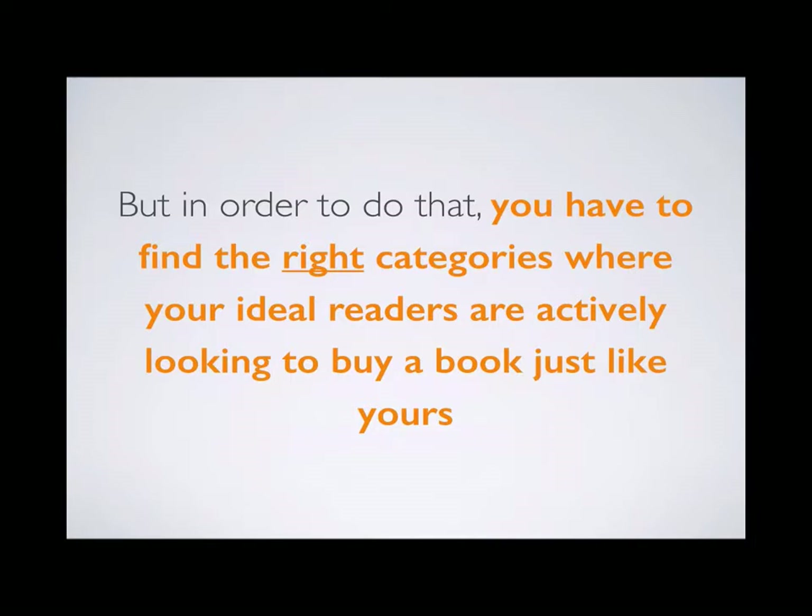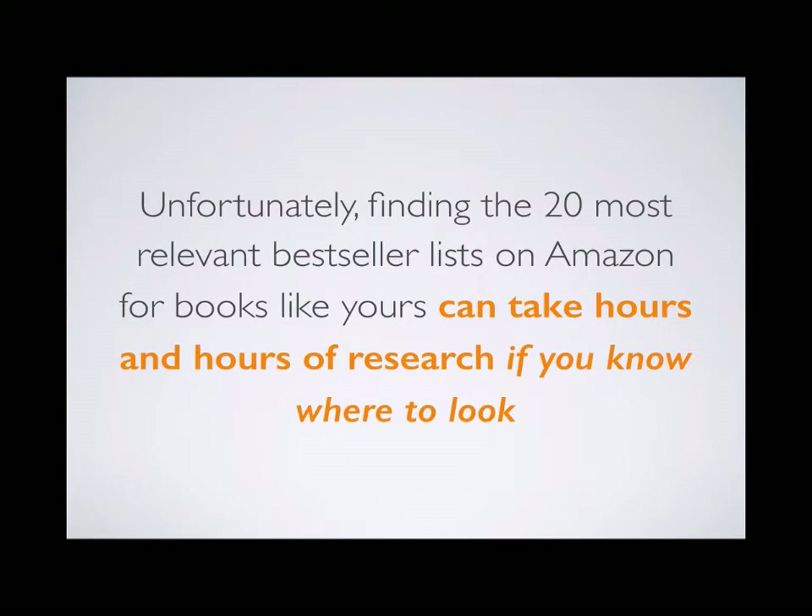In order to do that, you have to find the right categories where your ideal readers are actively looking to buy a book just like yours. It doesn't make sense to have your romance book featured on a self-help bestseller list, just as it doesn't make sense to have your sci-fi novel on a romance bestseller list. Unfortunately, finding the 20 most relevant bestseller lists for books like yours can take hours and hours of research.